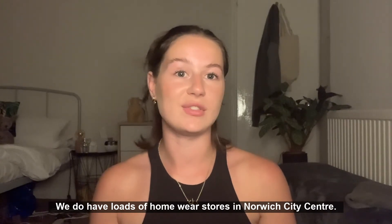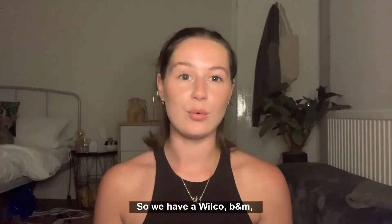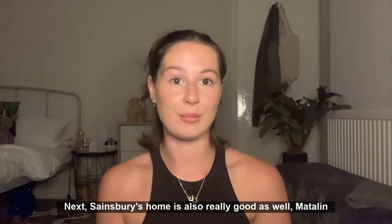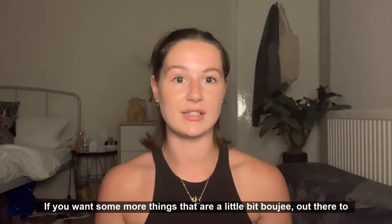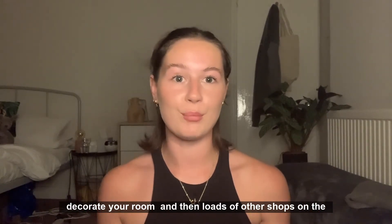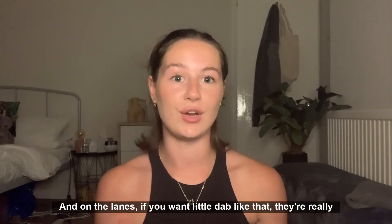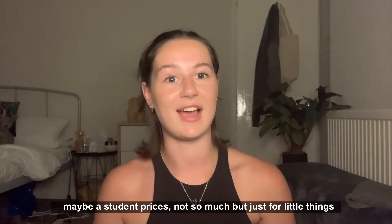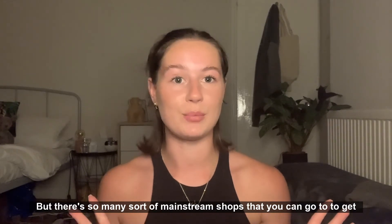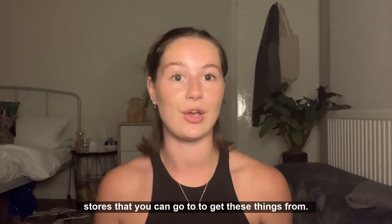We have loads of homeware stores in Norwich city centre, so do not worry about where to get these things from. There's Wilco, B&M, Next, Sainsbury's Home, Matalan, and H&M Home if you want something a bit more styled for decorating your room. There are also loads of other shops on the market and in the lanes if you want unique little décor pieces — really cute finds, though maybe not at student prices. There are so many mainstream shops for all the essentials I've mentioned that you can buy on arrival, so do not panic.